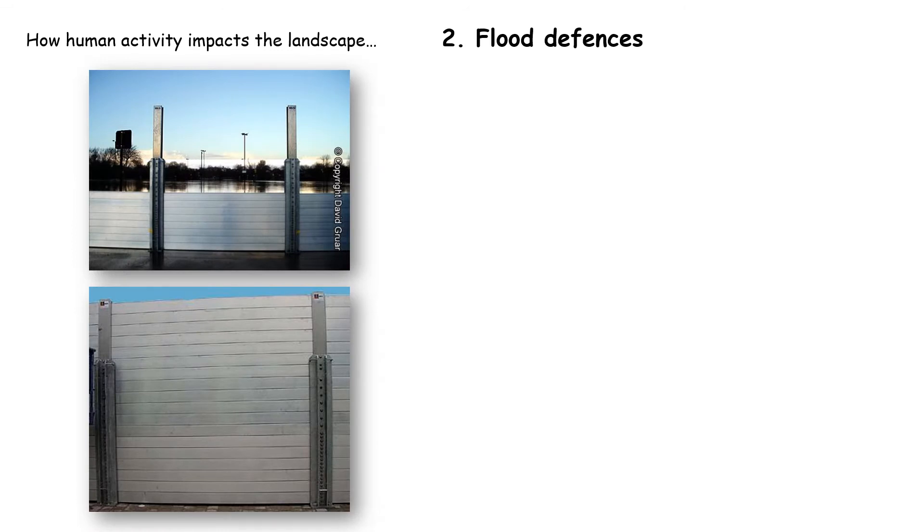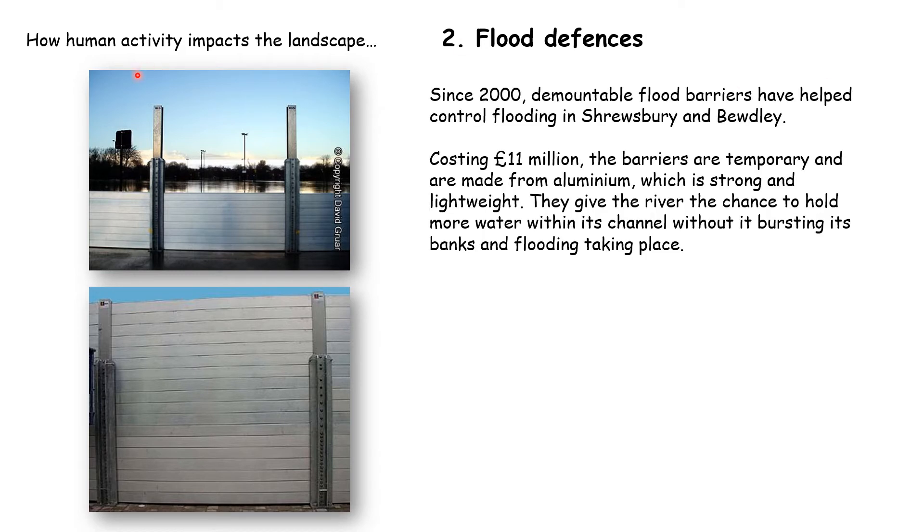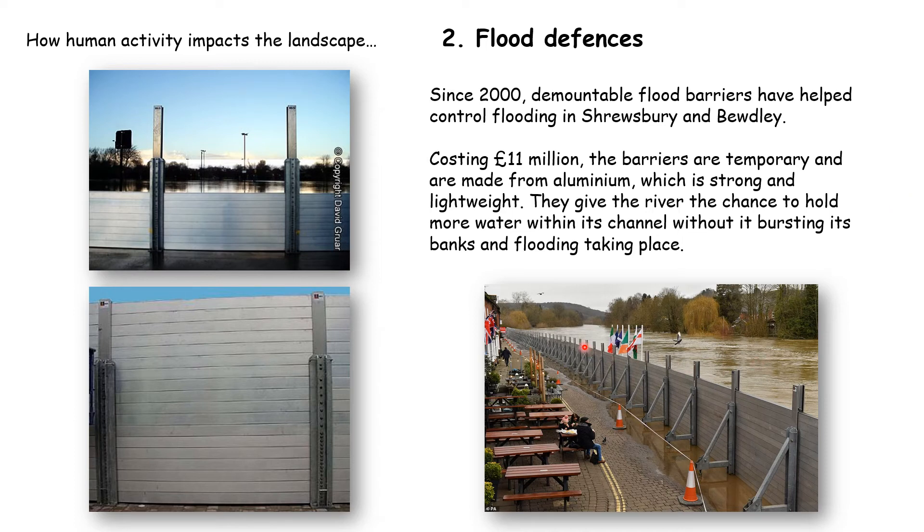Another way human activity can impact the landscape is by building flood defences. You can see demountable flood barriers — aluminium panels that can be adjusted in height. If floodwaters were going to go even higher, more panels can be added. These were installed in both Shrewsbury and Bewdley at a cost of about £11 million, giving the river the capacity to hold more water within its channel so that flooding doesn't take place. The barriers stop flooding, prevent damage to property and shops, and enable people to get to work and school.